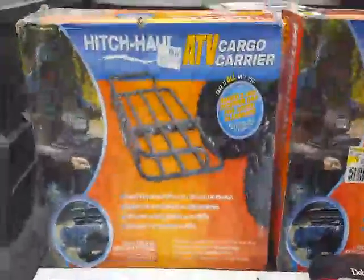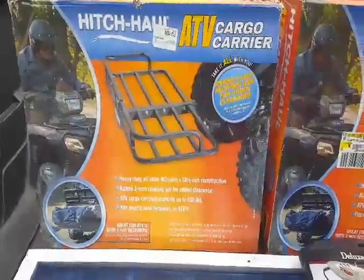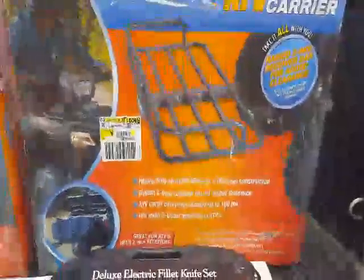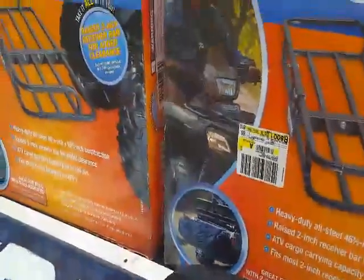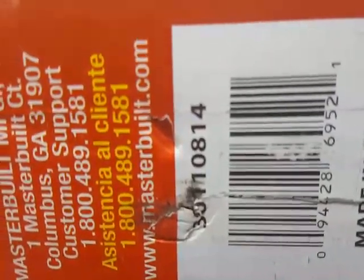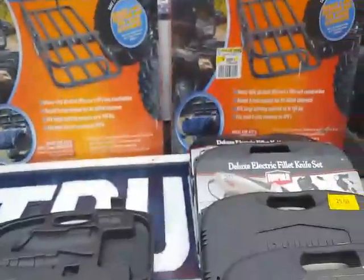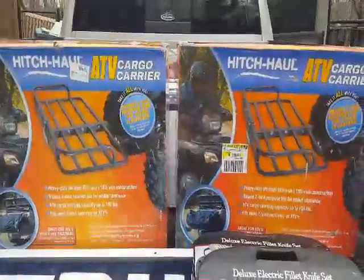Second thing on the list: these ATV cargo carriers, Hitchhaul brand. They come as a pair and are pretty sturdy — pretty good for the money. They were going for $64.82 and they popped up for $15 yesterday, so that's a pretty fair price. Let me get the barcode here. I've seen them at other stores recently at $25 or $35, but they're down to $15.